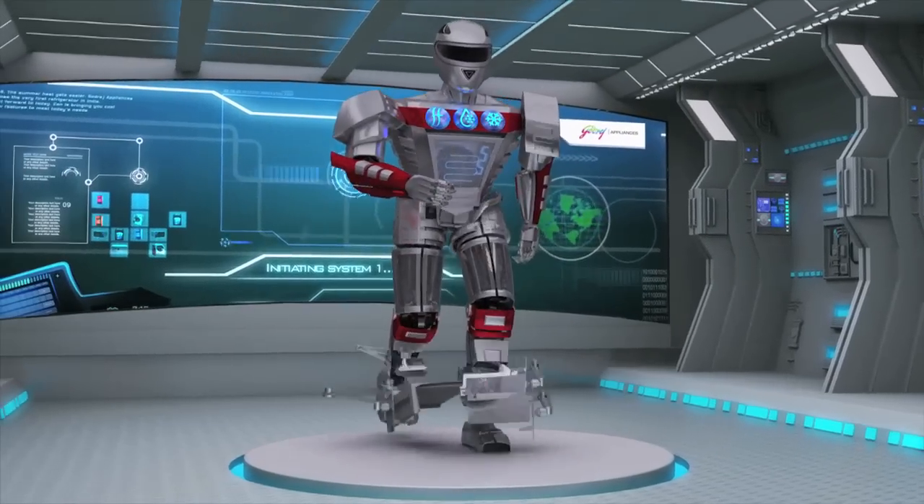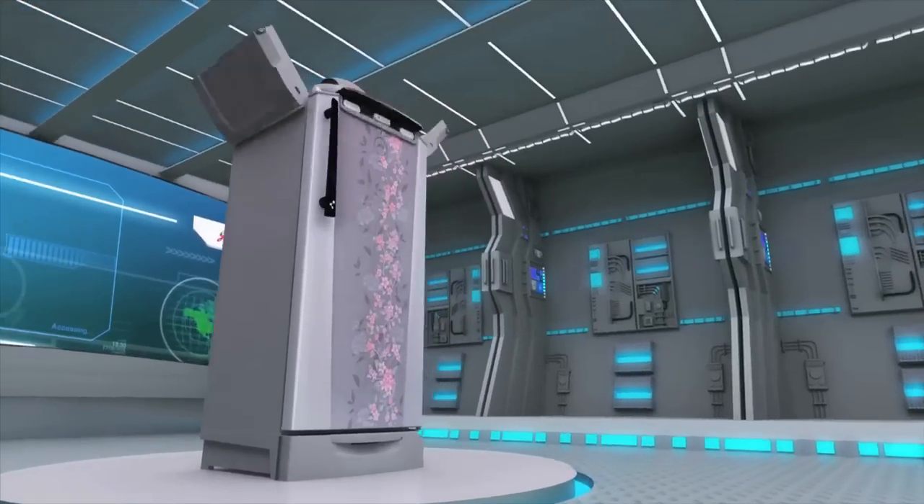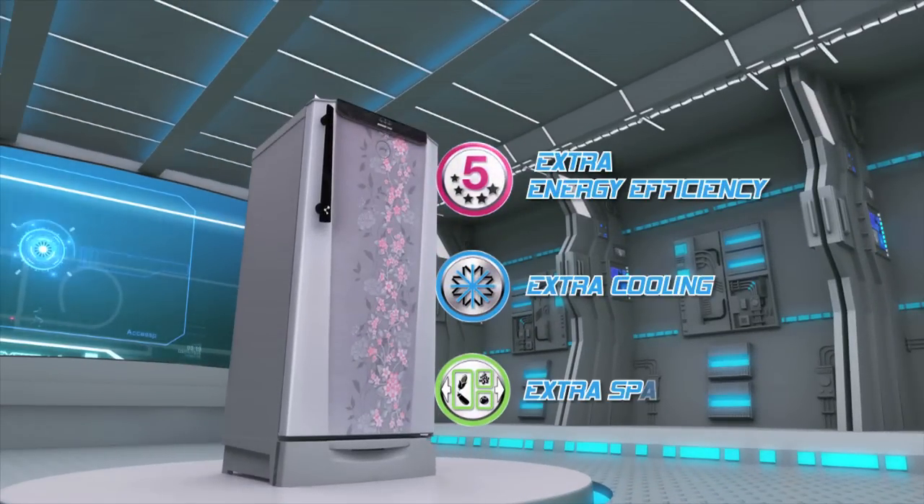In addition to these advanced functions, Godrej Edge Digi also comes with numerous other superior features — the best in the industry.